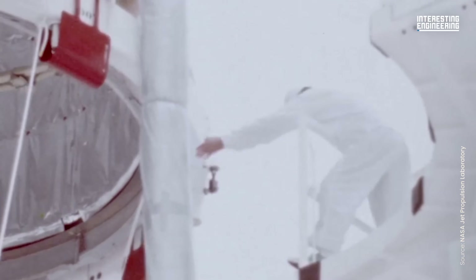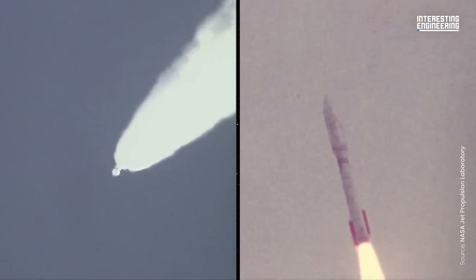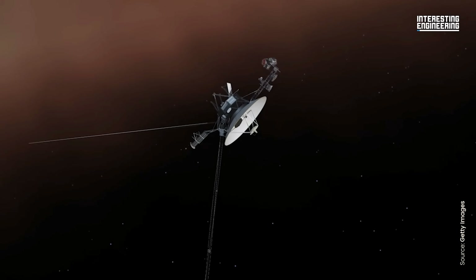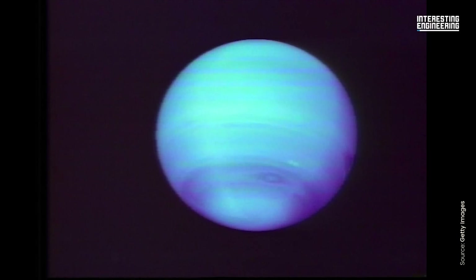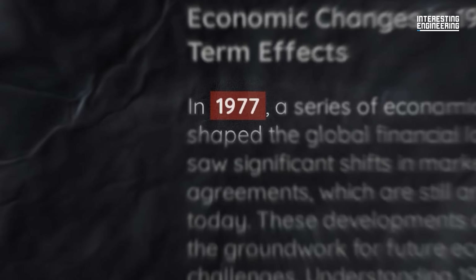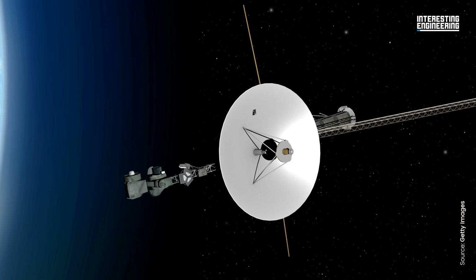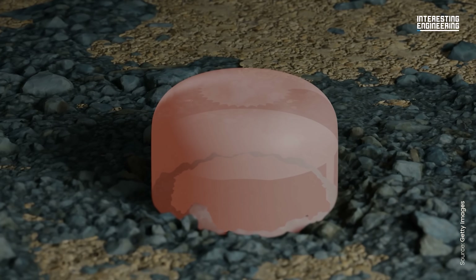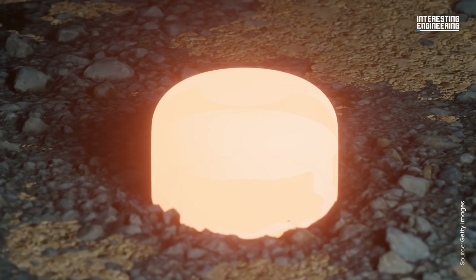In 1977, two spacecraft, Voyager 1 and Voyager 2, launched into the unknown. Today, more than four decades later, they're still alive, still sending faint whispers back to Earth from the edge of interstellar space. How is that possible? Their solar panels would have frozen useless decades ago. Their batteries would have long run dry. The answer is nuclear power — specifically, plutonium-238 packed into nuclear batteries called RTGs.